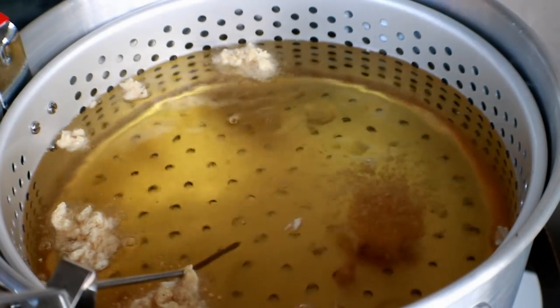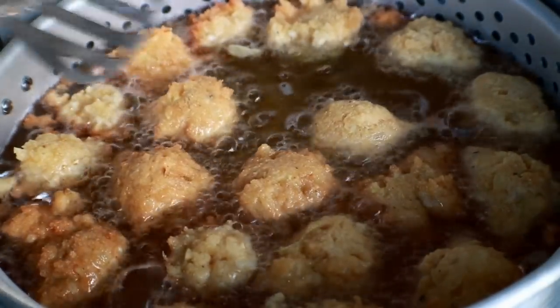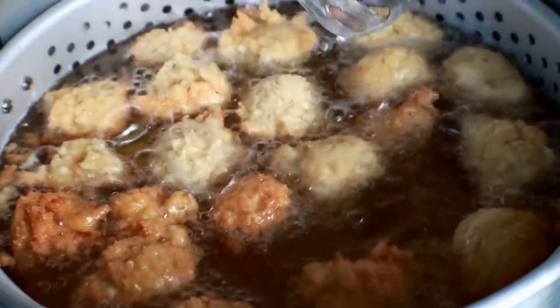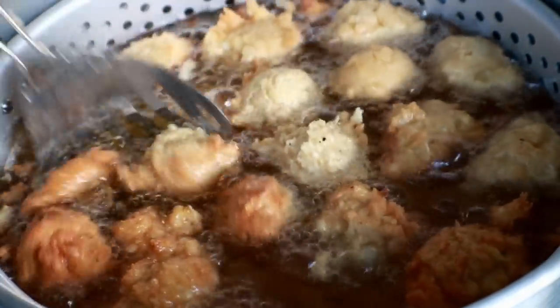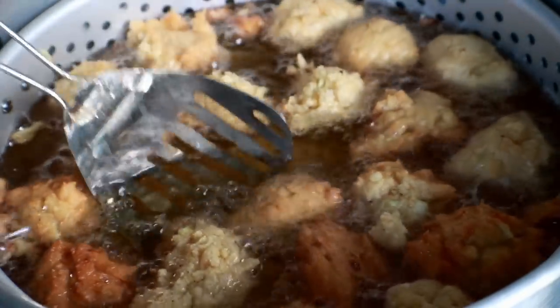You can't have fried fish without hush puppies, right? You can see these bad boys are starting to brown up — just a few more minutes. We're going to get over here and let Tammy tell you about these sauces that she's making for this fish.